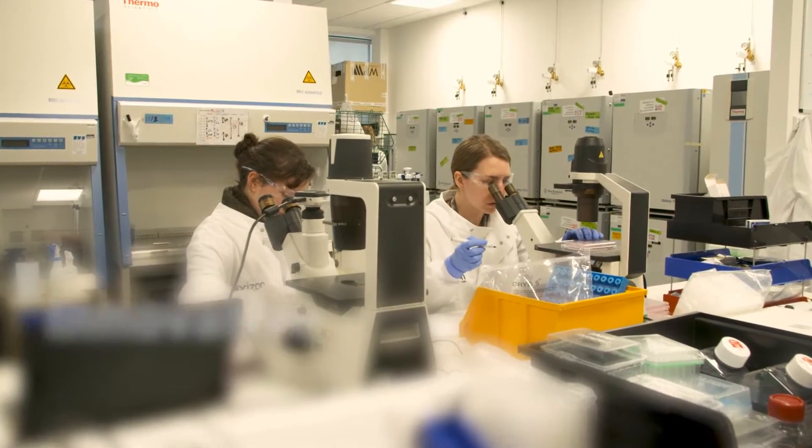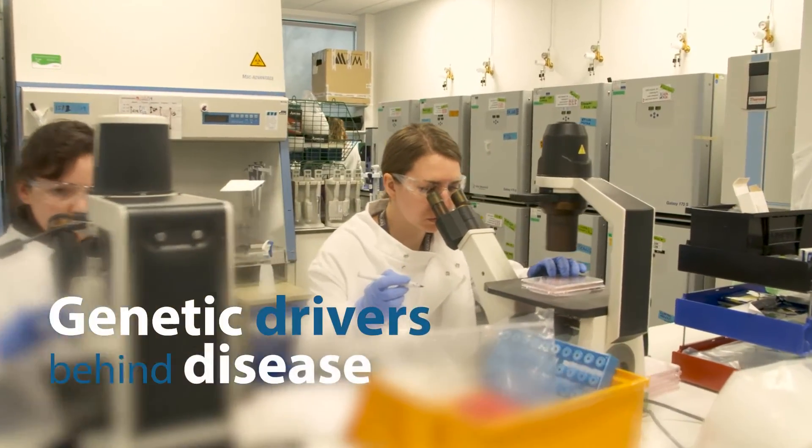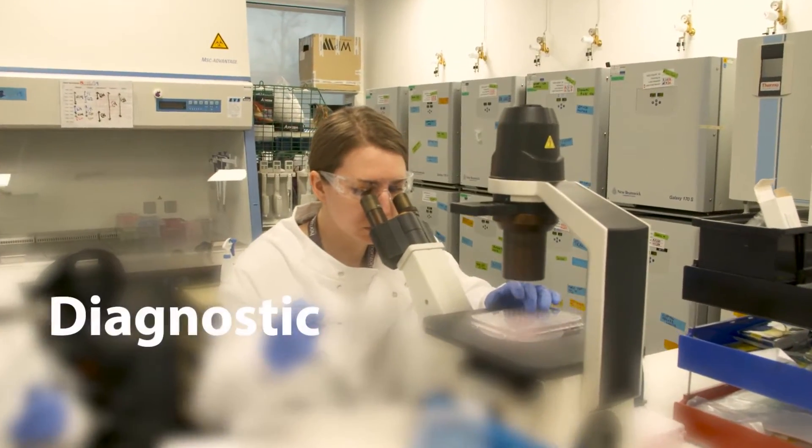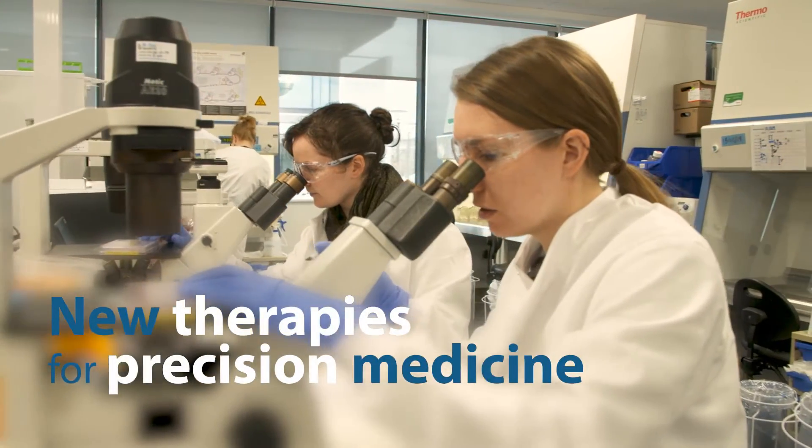Horizon Discovery also provides innovative tools and services to help identify genetic drivers behind disease, validate diagnostic workflows, and deliver new therapies for precision medicine.